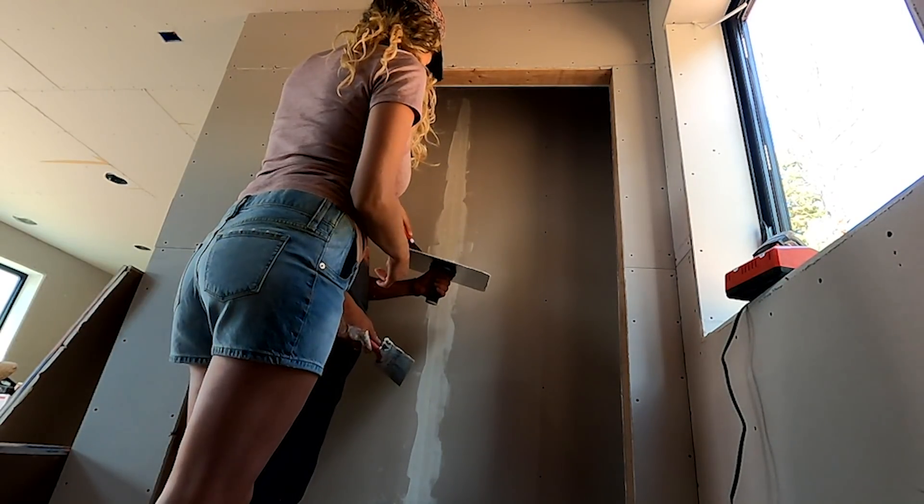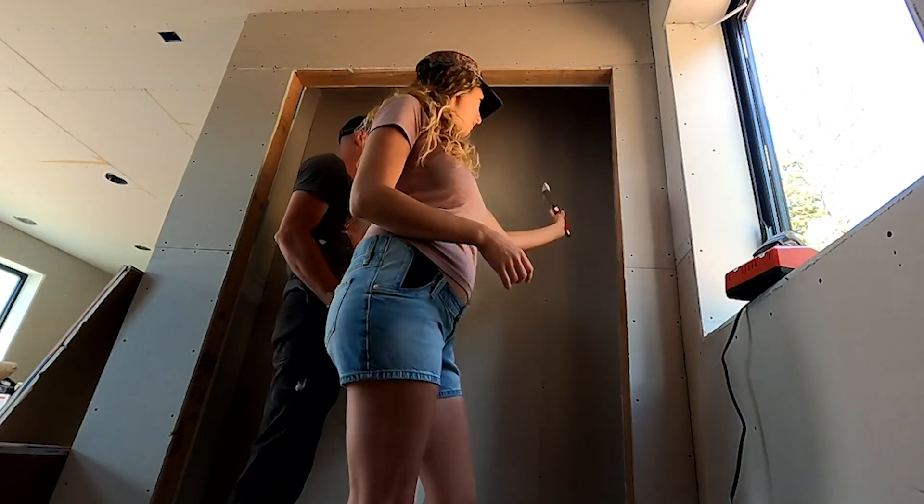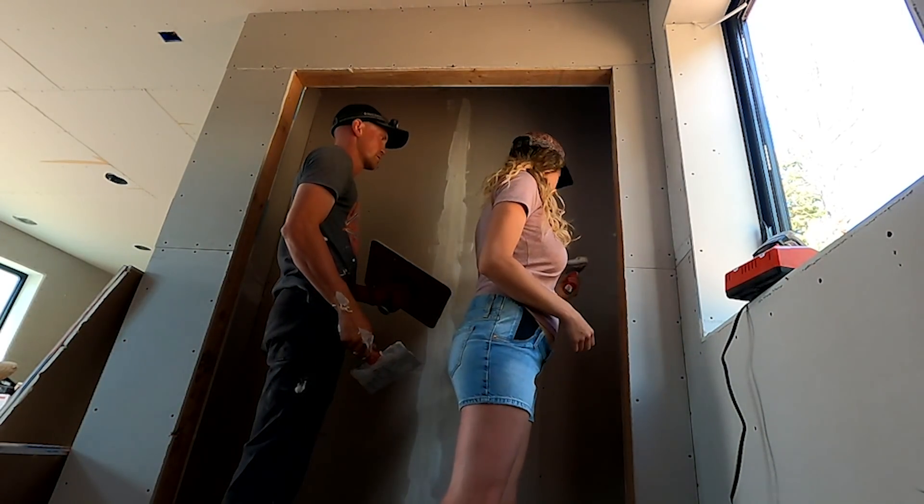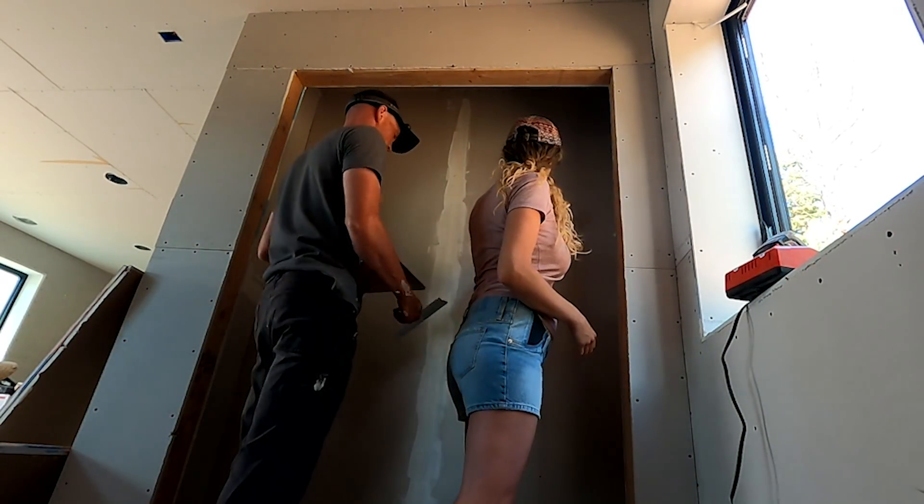Go ahead. Oh no, just the screws, honey. Oh, we're not doing the taping? No. I'll do the corners.